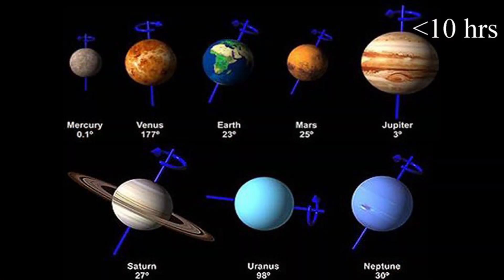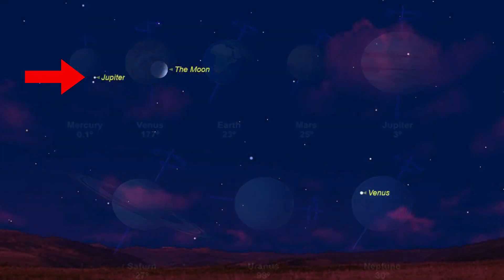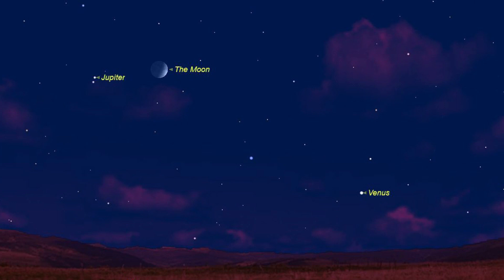Jupiter rotates on its axis in less than 10 hours — that's very fast. Earth rotates on its axis every basically 24 hours, but Jupiter does it in less than 10 hours. Jupiter is usually the third brightest object in the night sky when you're on Earth. The only two objects more bright than Jupiter are typically the moon and Venus.